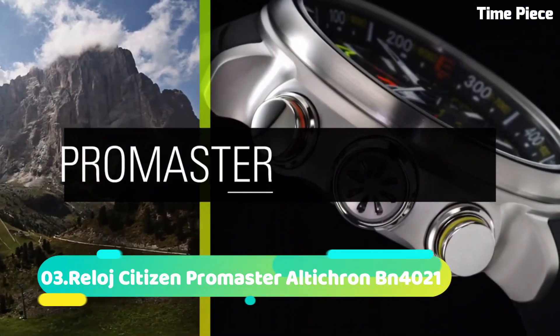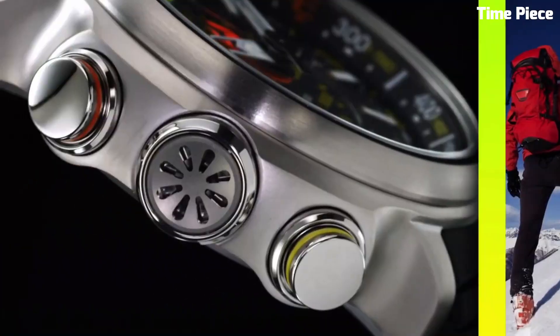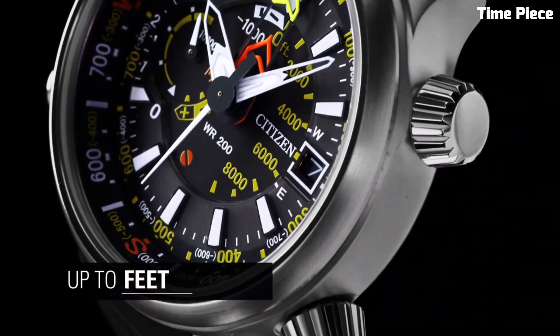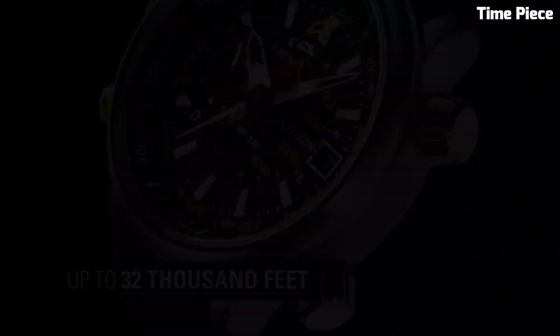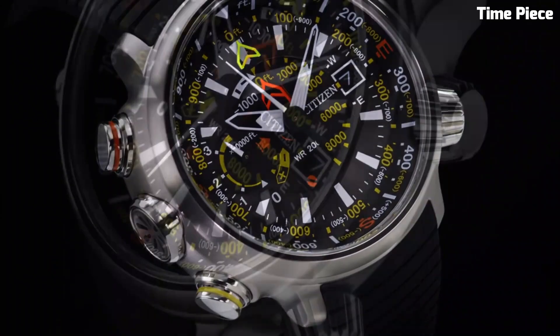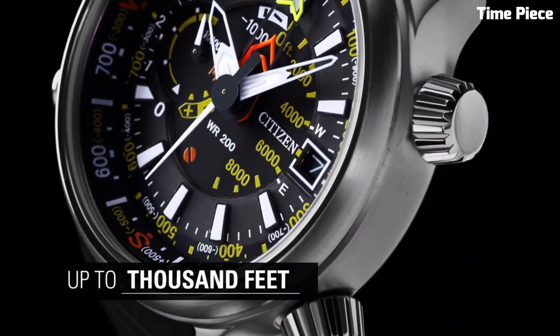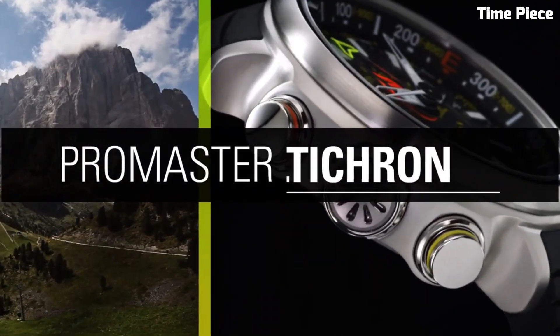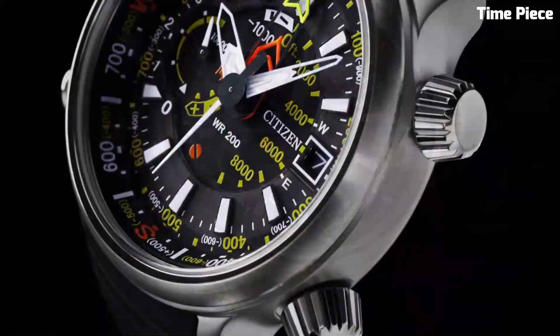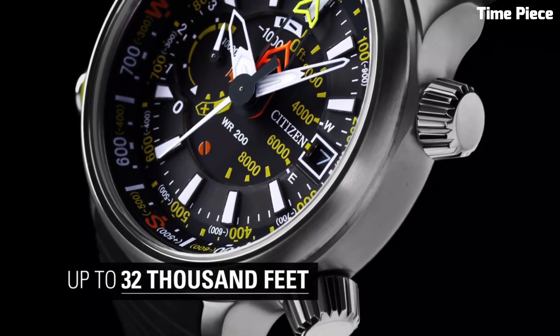Number 3: Citizen Promaster Alticron is a specialized timepiece tailored for outdoor adventurers and mountaineers. Its altitude measurement feature allows precise tracking of altitude changes during challenging expeditions. Equipped with EcoDrive technology, it draws power from light, eliminating the need for battery replacements. The watch showcases a rugged design with a stainless steel case, complemented by a comfortable strap. Water-resistant and durable, the Promaster Alticron ensures reliability in harsh environments. With its essential functionalities and robust construction, this timepiece becomes an indispensable companion for thrill-seekers and nature enthusiasts alike.